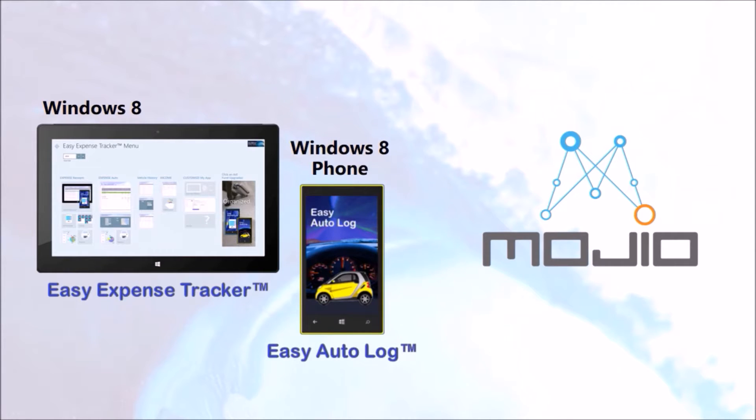What makes Next Wave apps different is families and businesses may have Mojio installed on only some vehicles, but our apps work with all of them. Easy Autolog captures additional information important for business and personal expense tracking, and all of it is stored locally. That means there are no additional monthly fees to our users. The app is free, and other record storage options are available.